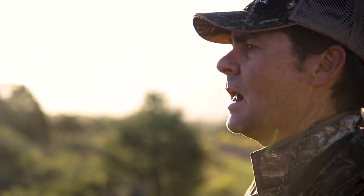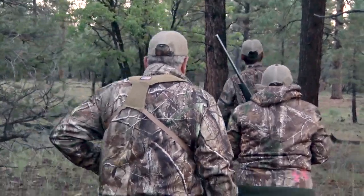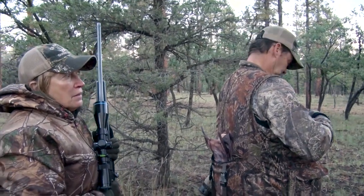This year the rut had been late to start. It was slow until the last week of archery season — not a lot of rutting activity — but now it's heating up and the bulls are responding to my calling.